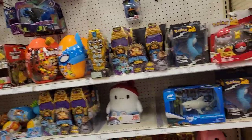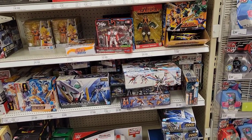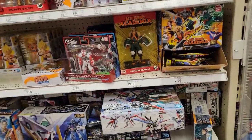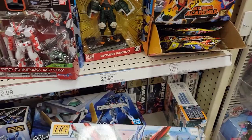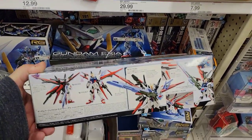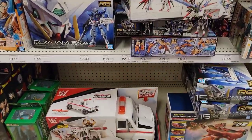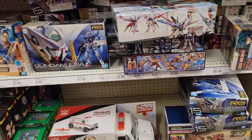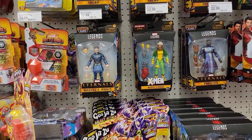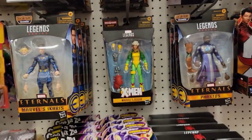Nothing much over here. Let's check another aisle. Here's the Target Gundam section, which is pretty cool. I don't think I have Perfect Strike Freedom, but it's hard to guess the prices on these. They're listed but you never know. The Marvel Legends section — yep, I'm gonna get Rogue.